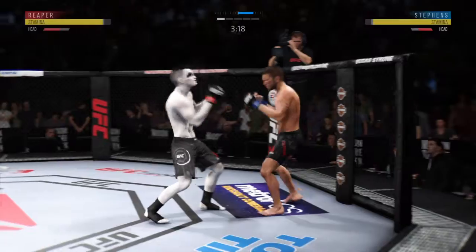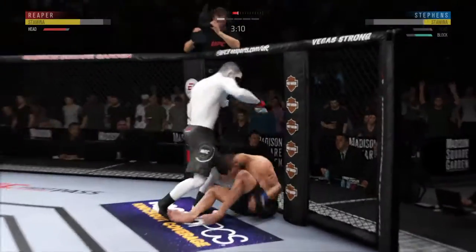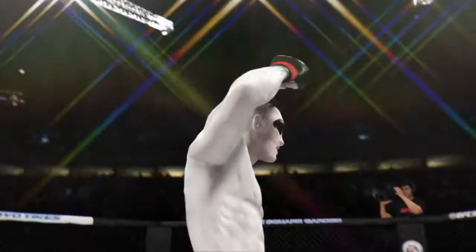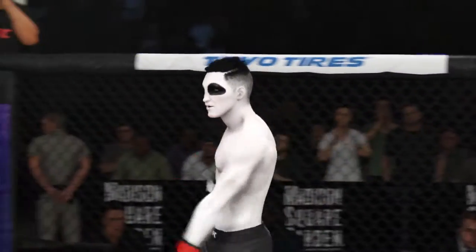Oh, lands that punch. Oh! Oh! He's out! That's it! That was a huge right hand for the victory.